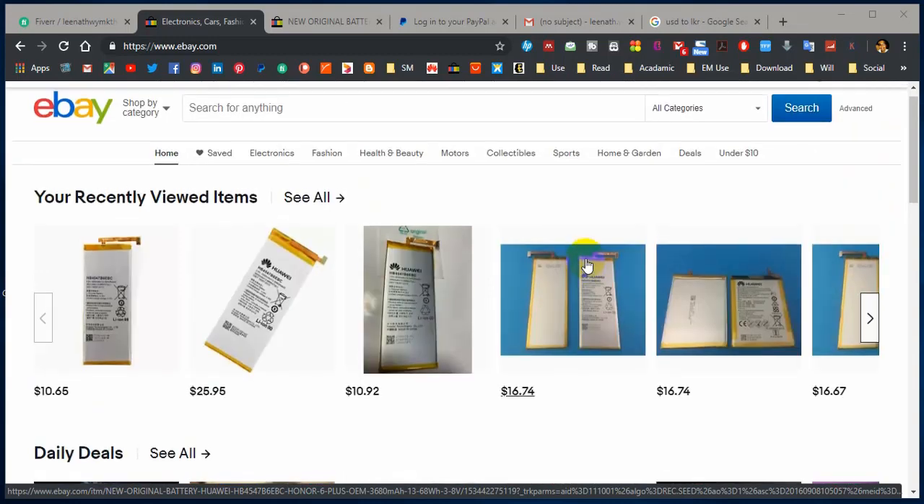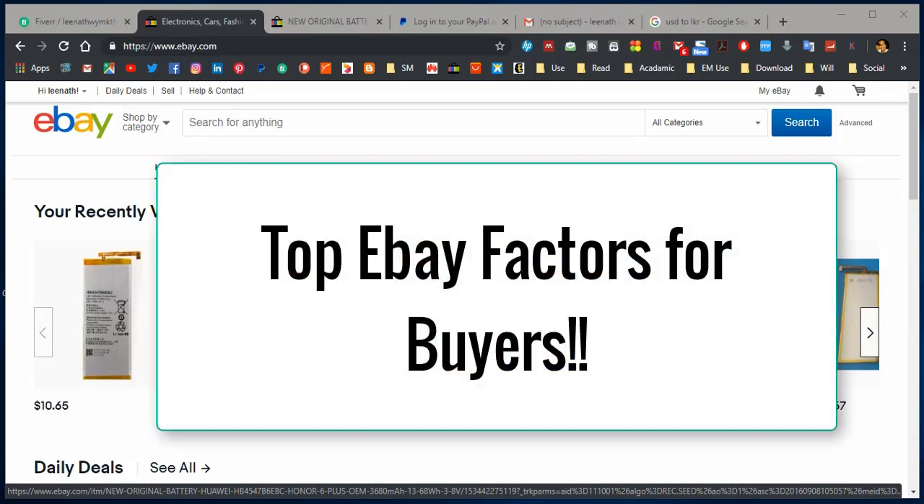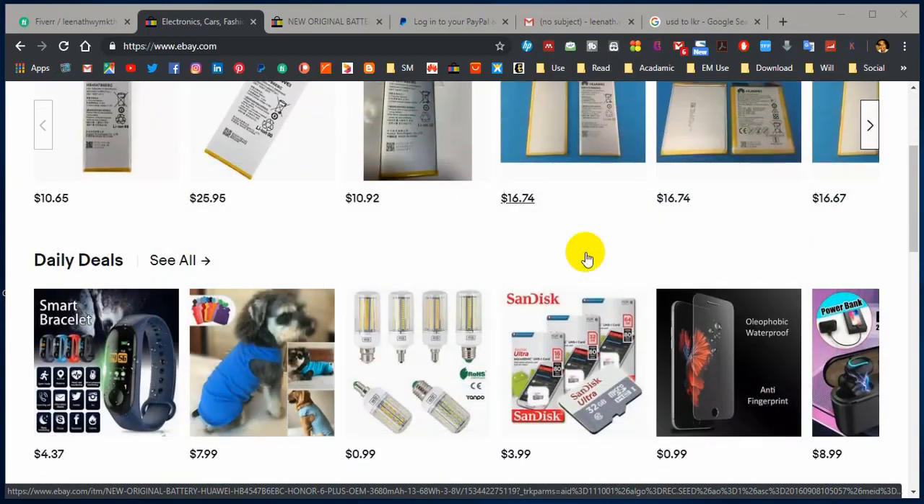So today I'm going to show you and discuss what are the top factors that you must pay attention to before confirming your order. Watch till the end to know how to select a good seller and how to select a good item from eBay and many more things.